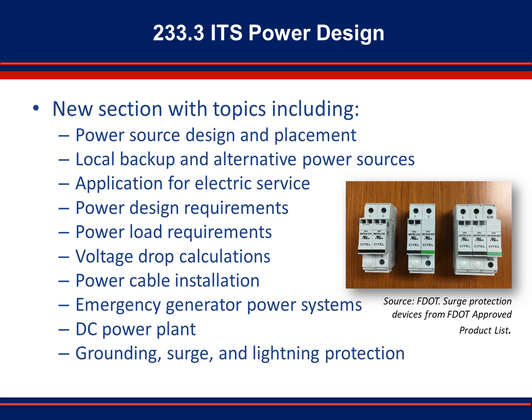Generator connectors and transfer switches should also be included whenever possible. Application for electric service is covered in Section 233.3.3. Proposed service points require approval by the commercial utility provider. This can be time-consuming, so it is best to seek approval in early design phases. Points to consider include availability of power, standard service type for the load to be provided, point of delivery, approval of service points, coordination meetings with utility service providers — which are recommended — and obtaining written agreements if possible. Power design, load, and voltage drop requirements go hand-in-hand.